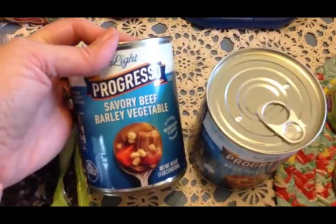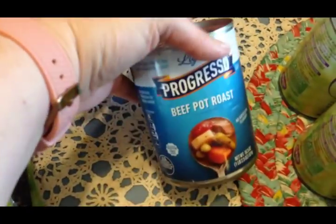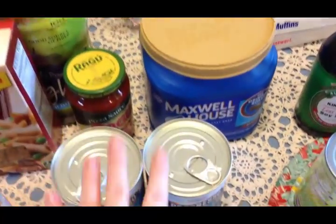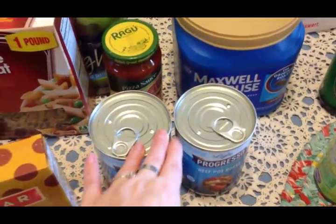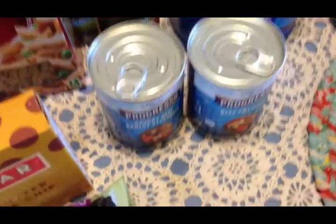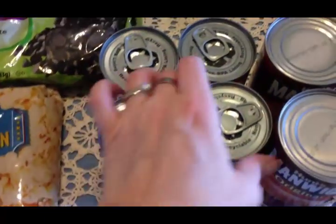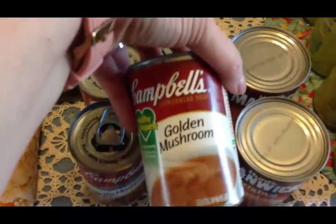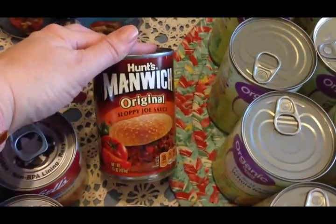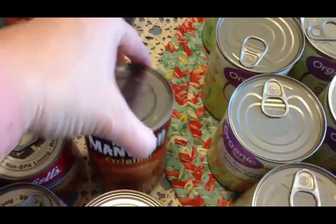Olivia wanted to get some soups for lunches, so she picked out a savory beef barley vegetable and a beef pot roast. Ever since she's had to give up dairy, she's really understood what it's been like for me for the last 15 years — trying to find things to eat that don't have dairy. I picked up two cans of beefy mushroom soup and two cans of golden mushroom soup, which are just for cooking. I also got two cans of Manwich sauce.